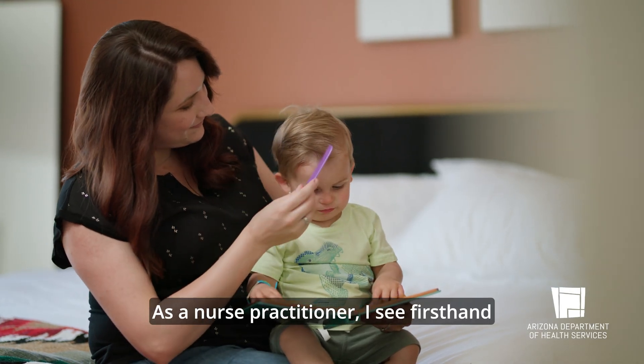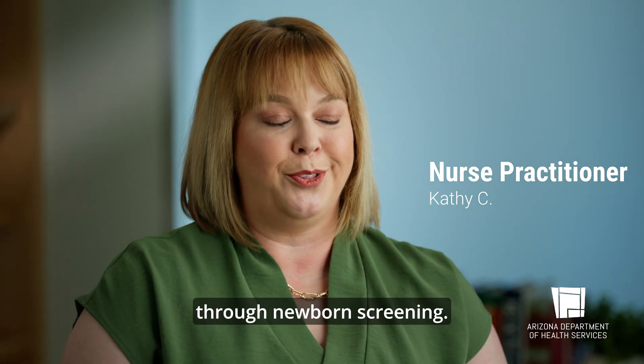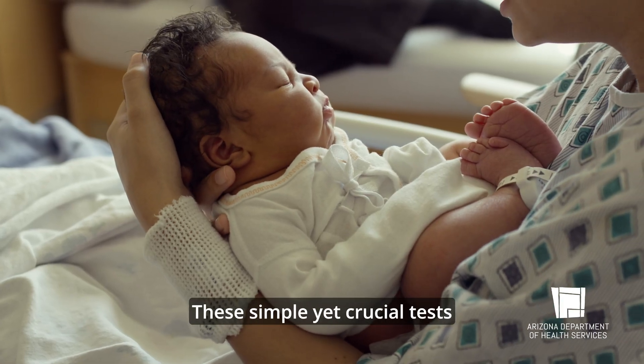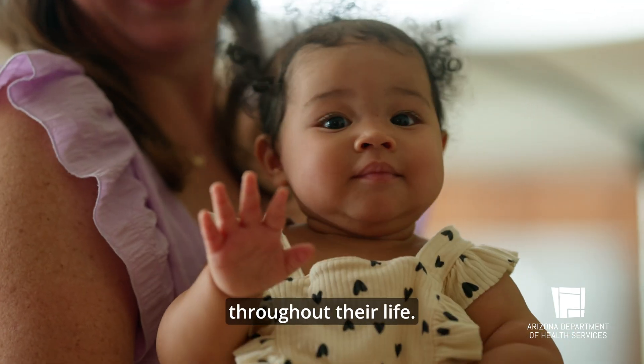As a nurse practitioner, I see first-hand the impact of early identification through newborn screening. These simple yet crucial tests can change a child's entire health throughout their life.